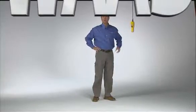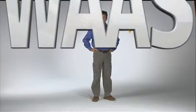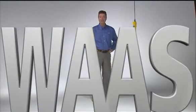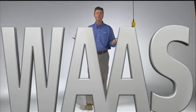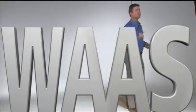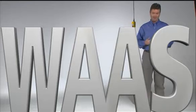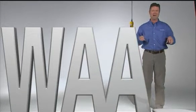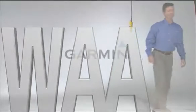You've heard of this thing called WAAS, right? The Wide Area Augmentation System lets you fly GPS glide path approaches without relying on ground-based landing aids. No VOR, no ILS, no problem. Fact is, WAAS is so smart it even knows what you're going to say next time you need it and don't have it on board.